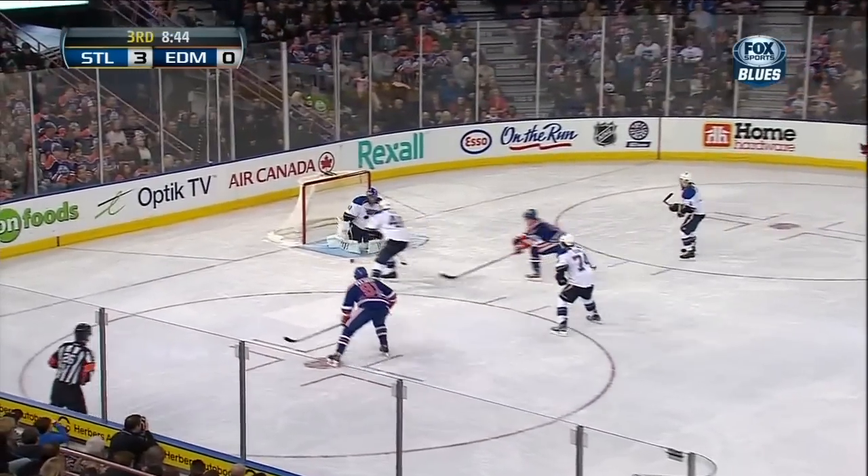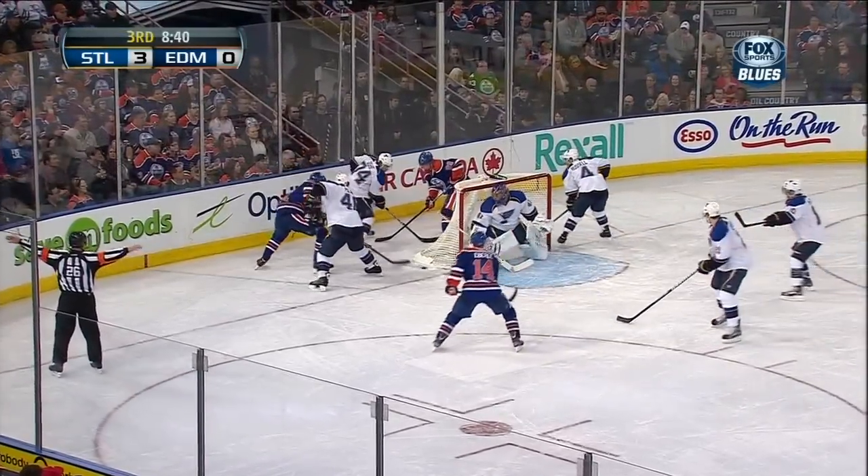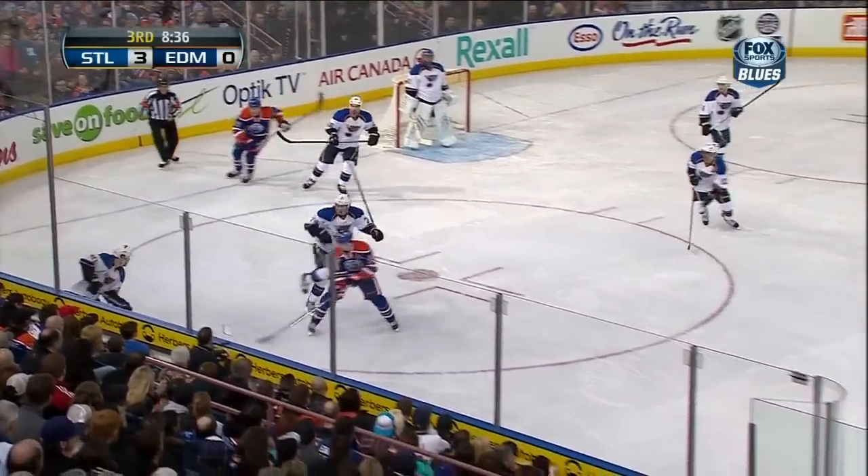His sixth of the year — first goal in 12 games for Oshie, who is back after missing three games. And it's 3-0 for the Blues.